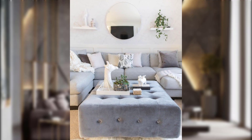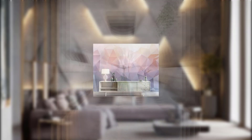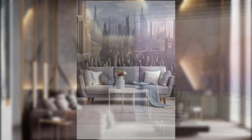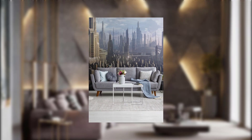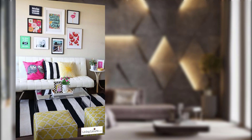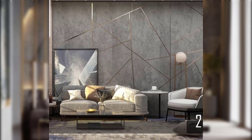Sustainable wall decor: sustainability is a major focus in interior design in 2023. Consider incorporating sustainable wall decor items into your living room. Look for eco-friendly materials and products made using responsible processes — reclaimed wood art pieces, recycled metal sculptures, and organic textiles are excellent choices for sustainable living room wall decor.